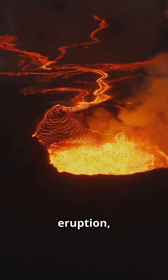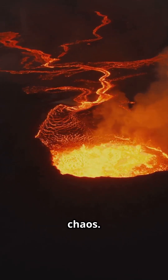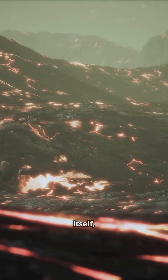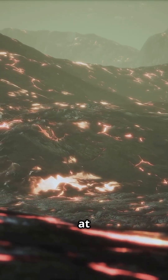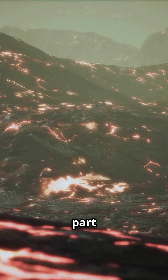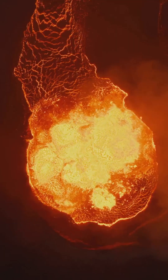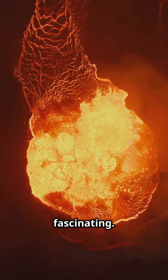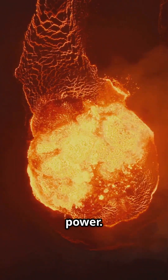So next time you hear about an eruption, remember — it's not just chaos. It's a process of destruction and creation. It's Earth reshaping itself, one fiery blast at a time. These eruptions are part of the planet's natural cycle: explosive, unpredictable, and absolutely fascinating. Volcanoes are a reminder of Earth's raw power.